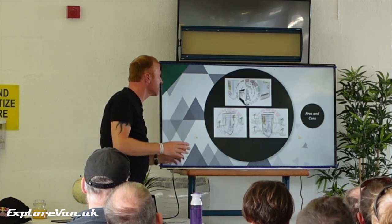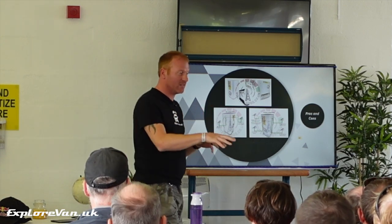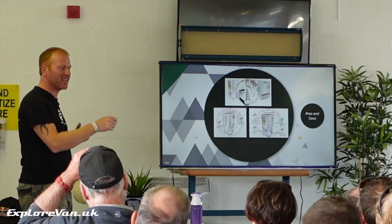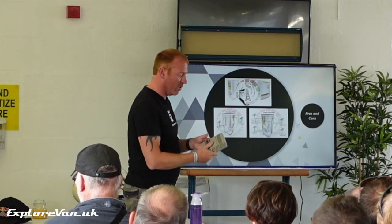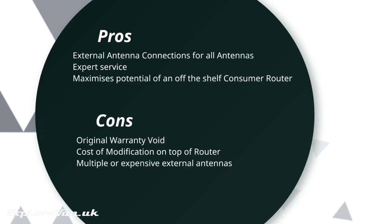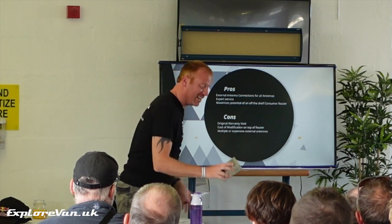Modifications: if you have a home or consumer router, there's a company called routermods.co.uk that will open it up, disconnect the internal antennas and add new external antenna connections. So the Three hub I have now has six antenna connections, allowing you to connect to every band through an external connector. The consumer household routers are Cat12, but because they're industrial-style modifications, you get the option to connect external antennas to all those bands. You can pick up the routers for about £50 secondhand, and it costs between £75 and £100 to have the modification done — giving you a really good router that compares to a £400 unit. You do void your warranty though.